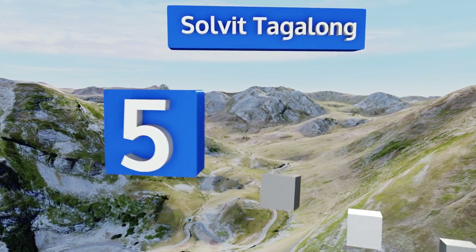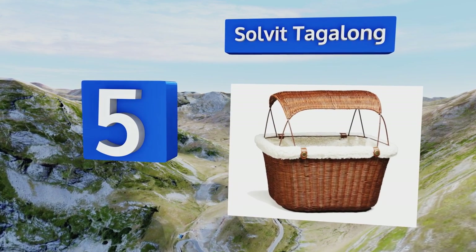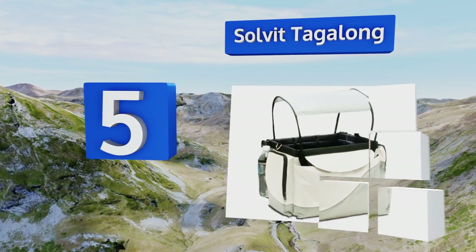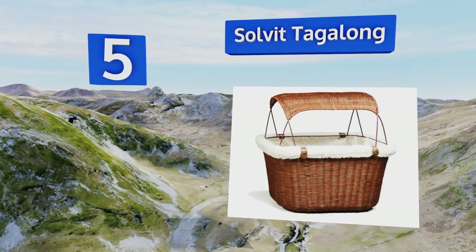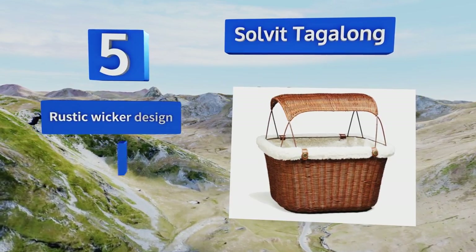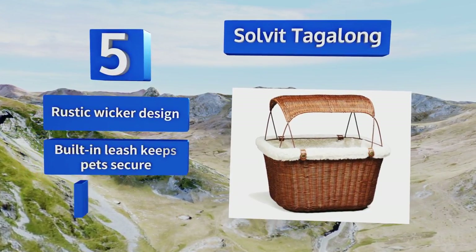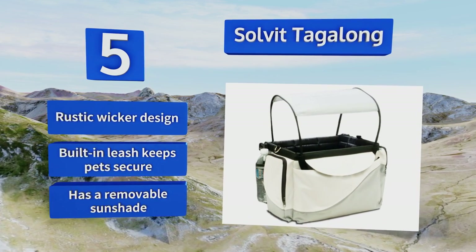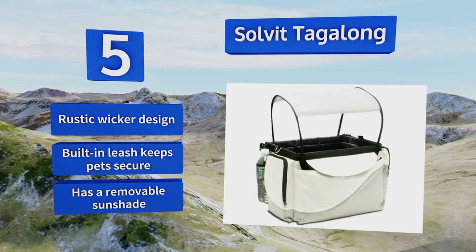Halfway up our list at number 5. Combining style and safety, the Solvit Tagalong is available in a handsome brown or a sleek silver version. The faux sheepskin liner is both removable and washable, and you can purchase a wire cage separately if you need a little extra protection. It's a rustic wicker design with a built-in leash that keeps pets secure and a removable sunshade.